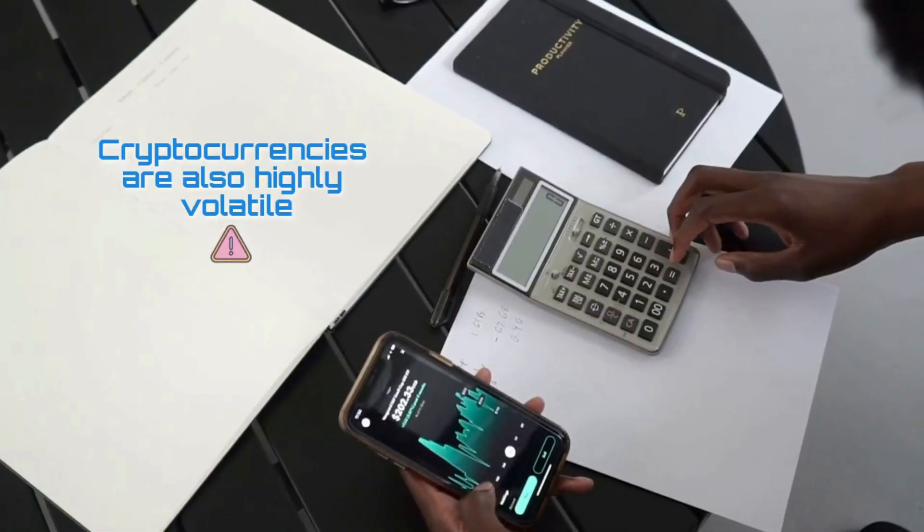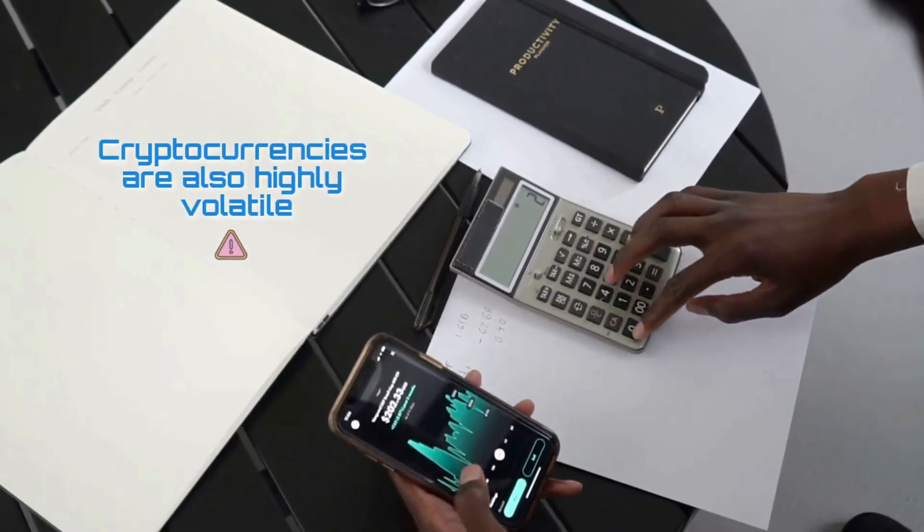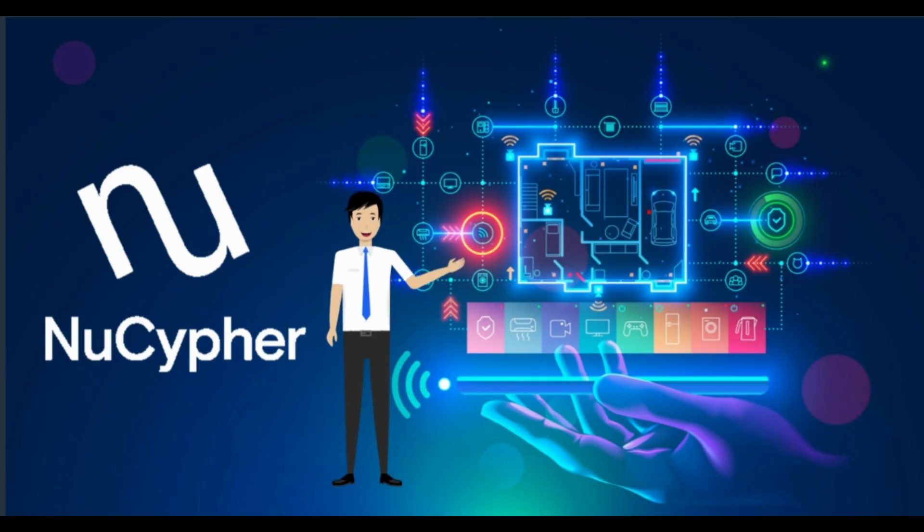Cryptocurrencies are also highly volatile, so your cash can go down as well as up in the blink of an eye. As always, you should never invest in something you don't understand. What are your thoughts about NuCypher? Would you use or invest in it? Let me know in the comment section below.